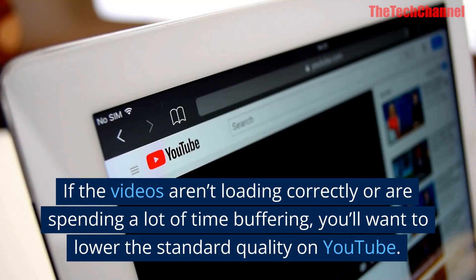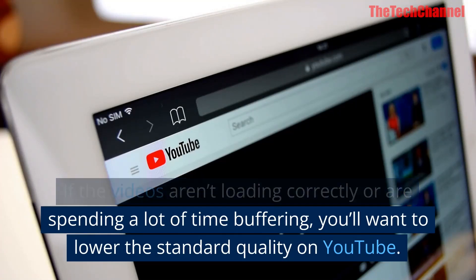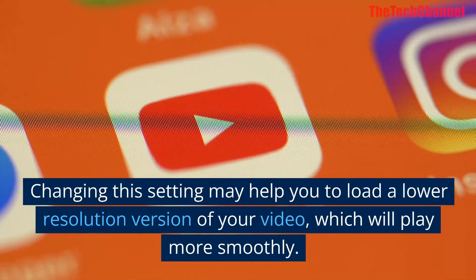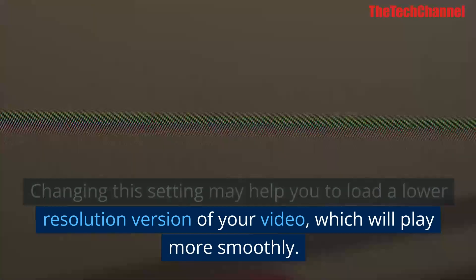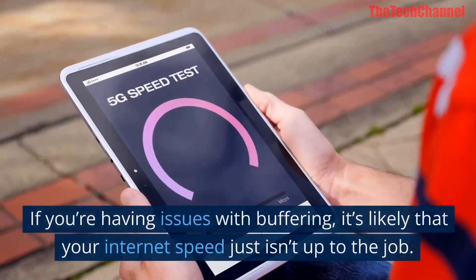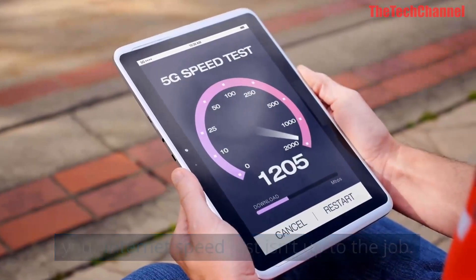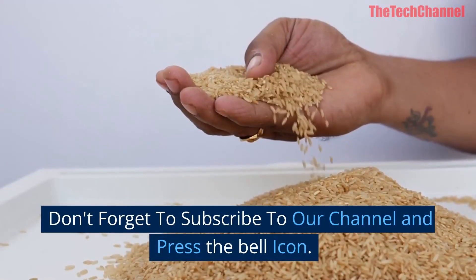Six: try a lower video resolution. If the videos aren't loading correctly or are spending a lot of time buffering, you'll want to lower the standard quality on YouTube. Changing this setting may help you load a lower resolution version of your video, which will play more smoothly. If you're having issues with buffering, it's likely that your internet speed just isn't up to the job.